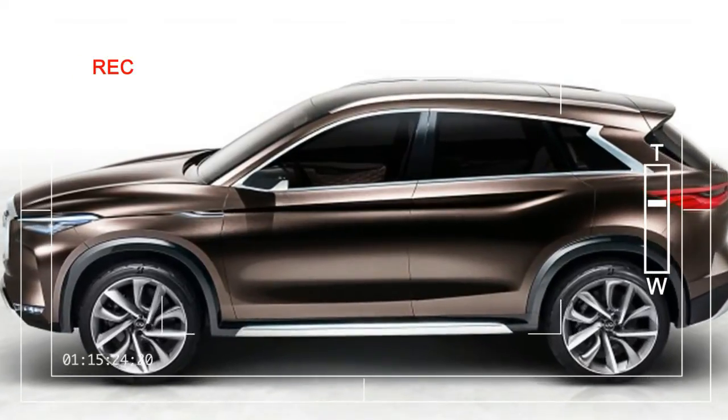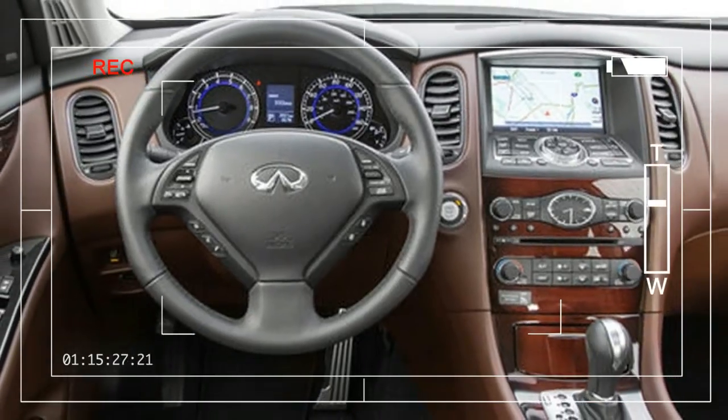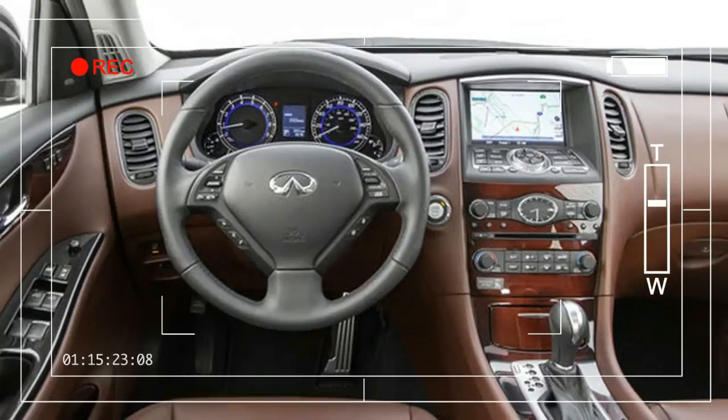Other details about the car, such as the interior, have yet to be revealed. We're sure to see it, as well as other information about the QX50's technology, when it makes its full debut in Detroit.